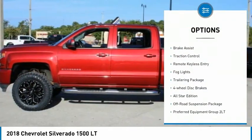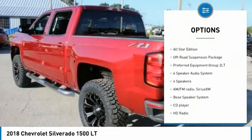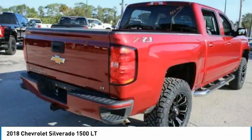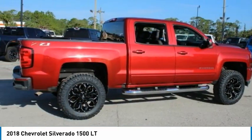Electronic stability control, alloy wheels, brake assist, traction control, remote keyless entry, fog lights, trailering package, four-wheel disc brakes. This beauty will even make your house keys jealous — drive it today!